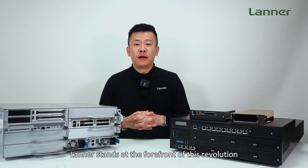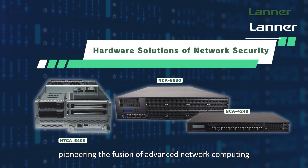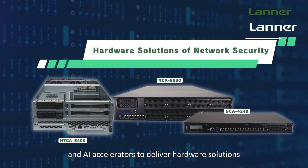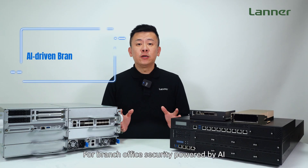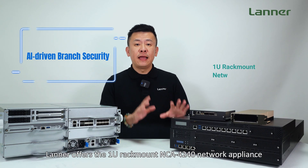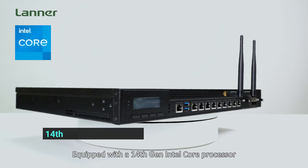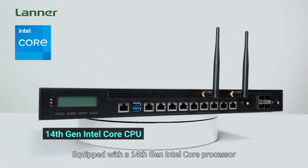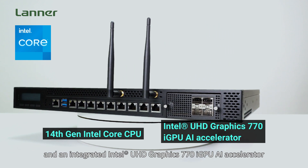LATER stands at the forefront of this revolution, pioneering the fusion of advanced network computing and AI accelerators to deliver hardware solutions that redefine network security. For branch office security powered by AI, LATER offers a rack-mounted NCI 4-240 network appliance, equipped with a 14th-gen Intel Core processor and integrated Intel UHD Graphics 770 iGPU accelerator.